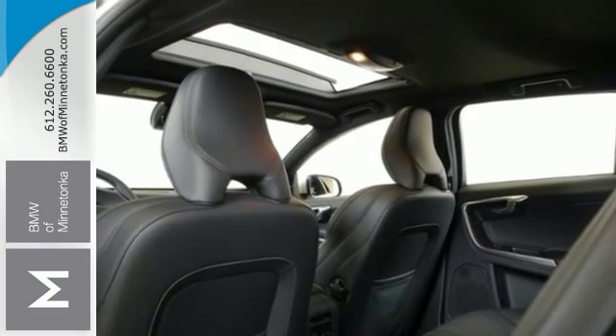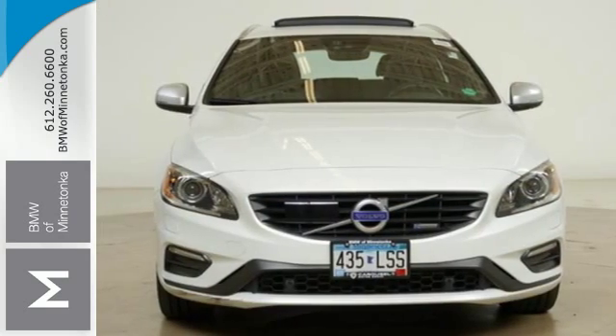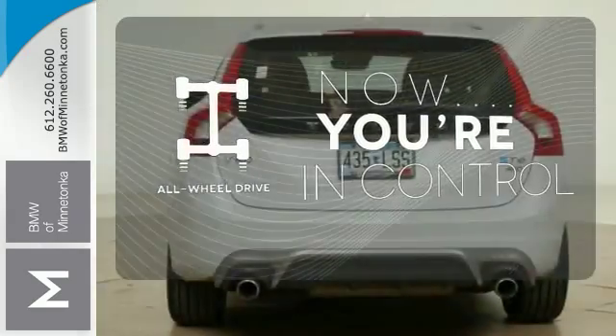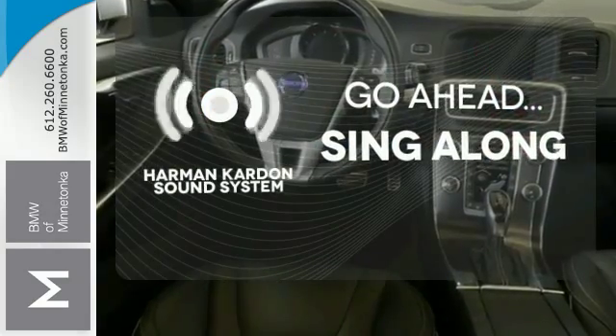It's easy to fall in love with the ergonomic power front seats and the convenient and versatile back seats. This vehicle with its grippy all-wheel drive can handle anything Mother Nature throws at you. Let your music envelop the cabin with a Harman Kardon sound system.